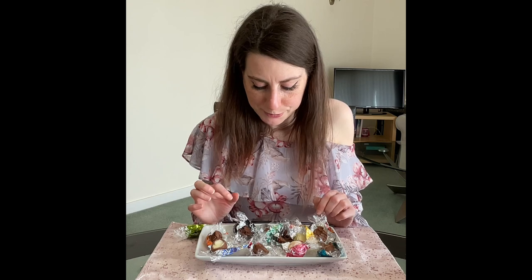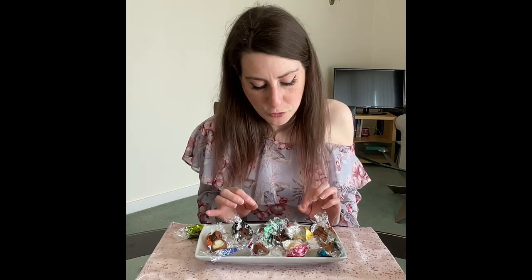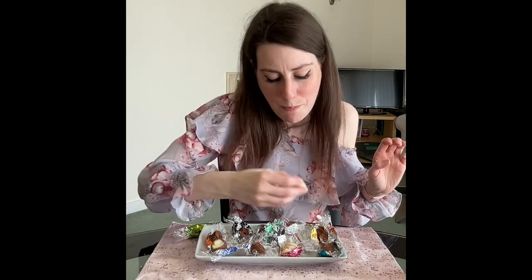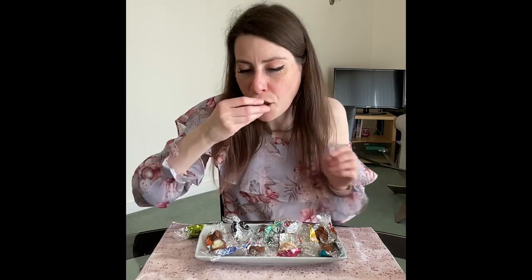Even though I hated the pistachio I can still acknowledge it's good chocolate, and any of these I think you would be more than happy with. I'm going to do one last experiment — I suggested a triple chocolate one, and I've realised that by combining some of these I can actually make one. So I'm going to take a bite of the white, the milk, and the dark, then chew them all together and see what a triple chocolate Lindor would be like. They need to make this — oh my god. Yum! Lindt definitely need to make a triple chocolate Lindor ball.